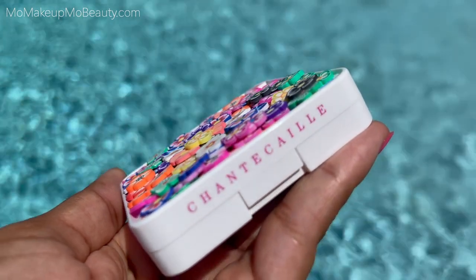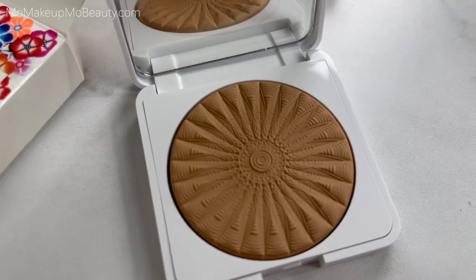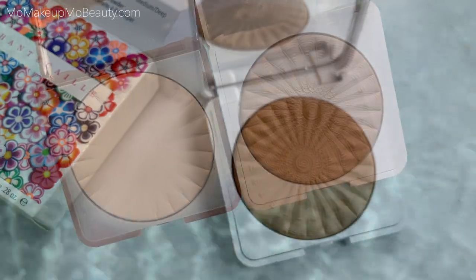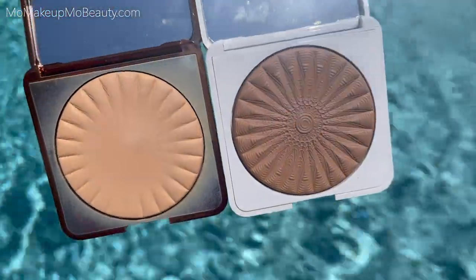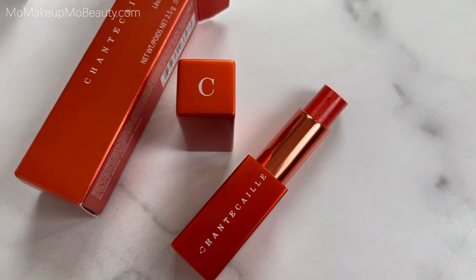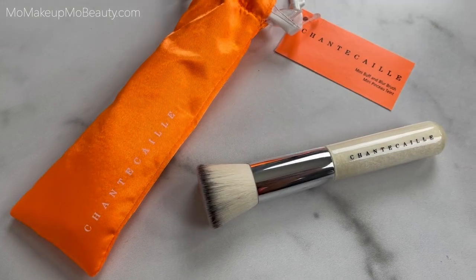I am most excited to share that they have brought back the classic Perfect Blur Finishing Powder, now in two shades. And I will be comparing them both for you. This collection also has a beautiful lip chic, a blush, and a brush. We're going to get into all of the details about everything, demo it all on the face, and let's see what this new collection is all about.